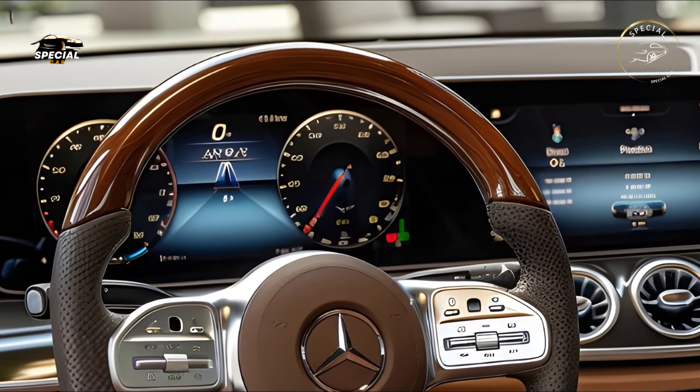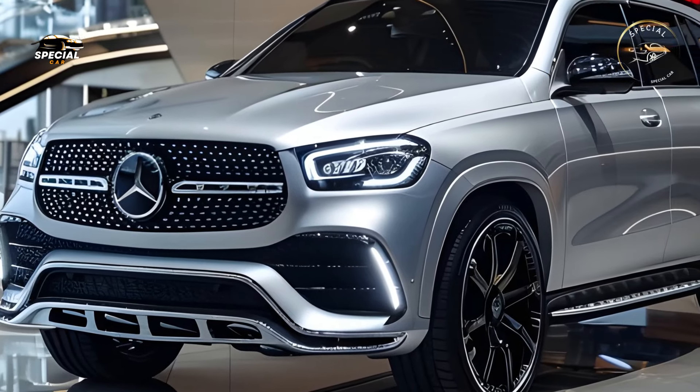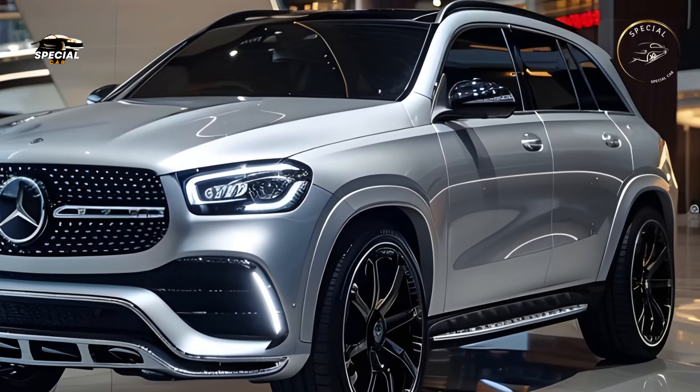Over-the-air updates keep the GLE leading. Premium Burmester 3D surround sound and configurable driving modes improve the luxury SUV experience.